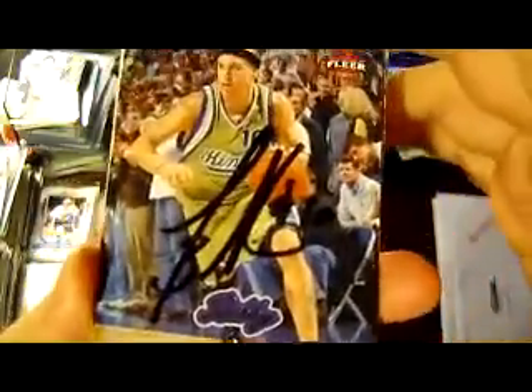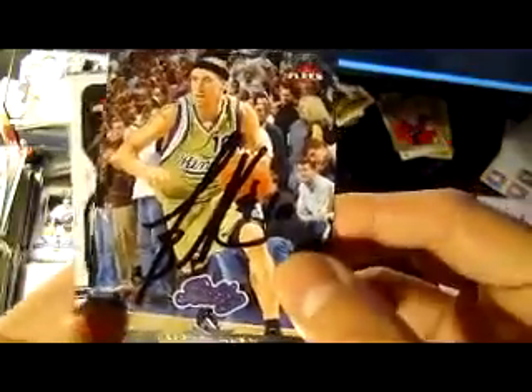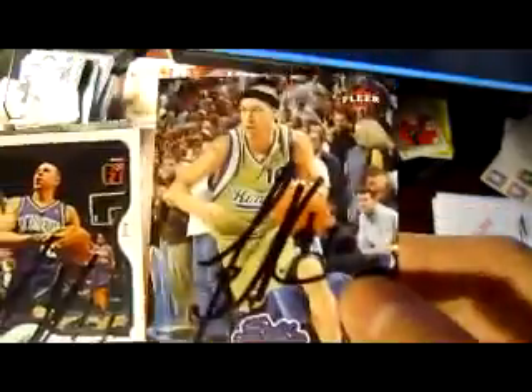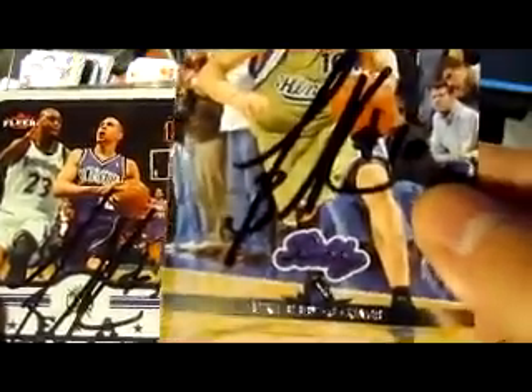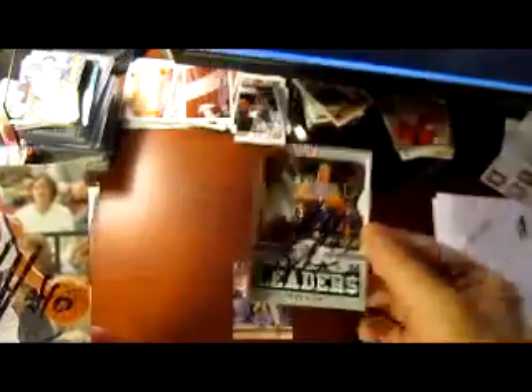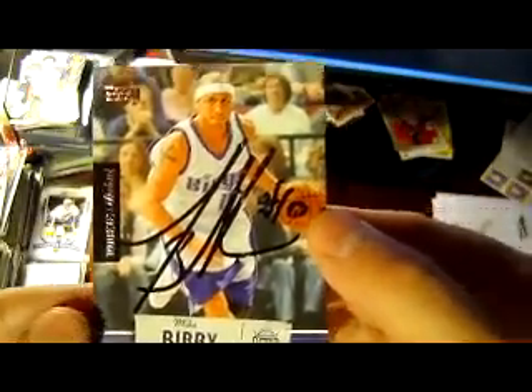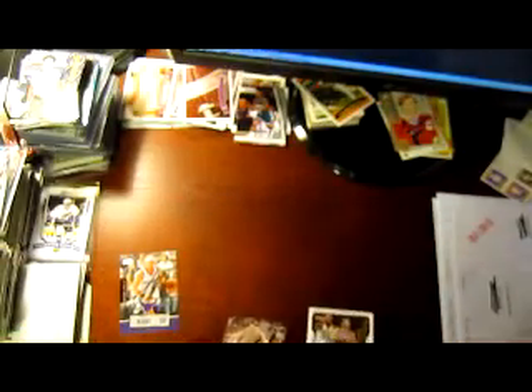It's going to be a basketball return — very cool — and it's going to be from Mike Bibby, awesome return. Also with the number 10 inscription, very cool. He plays for the Atlanta Hawks now, but these are all Kings cards. Signed one with the number inscription in black Sharpie on a FLEER card, number 10 inscription — there's a little bubbling on that one, so I will keep that one.